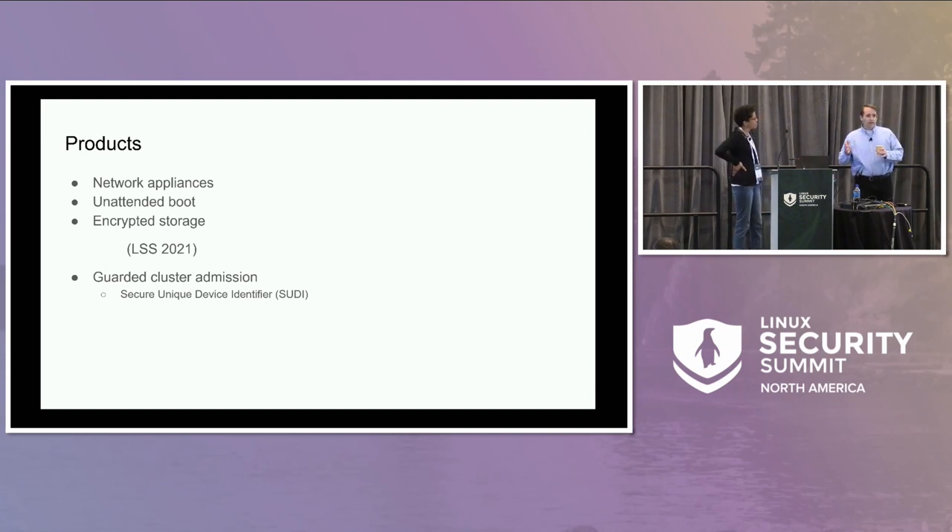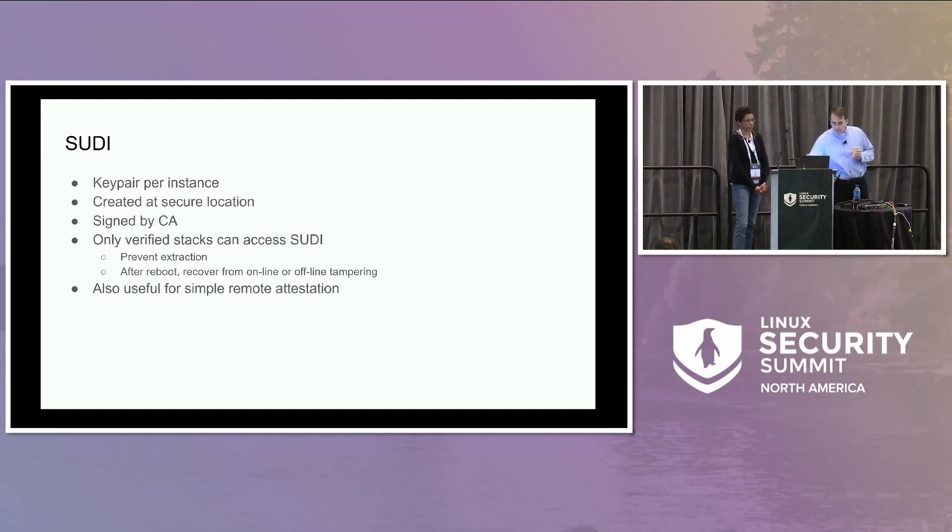The next thing that our products have is that they want to be clustered — three or more of them working together. They're going to share some secrets, make decisions, configure switches. So we want to be choosy about who we allow into the cluster. To that end, we use the Secure Unique Device Identifier, or SUDI.